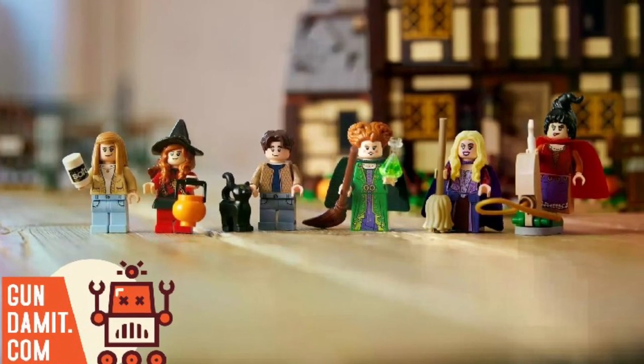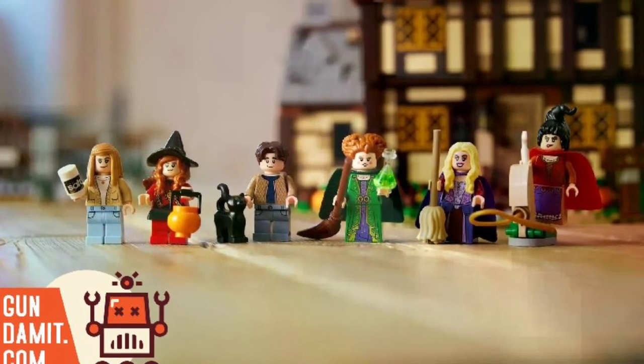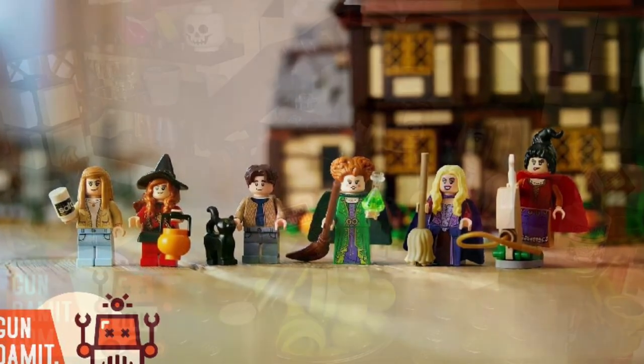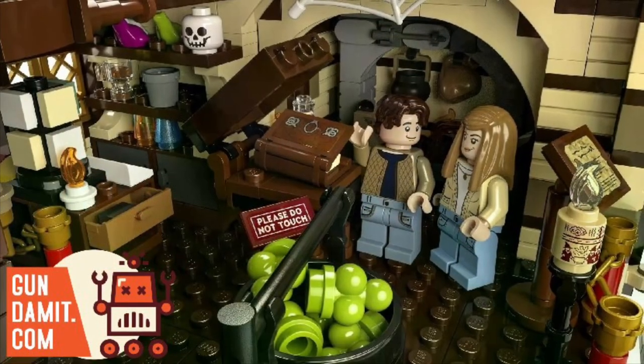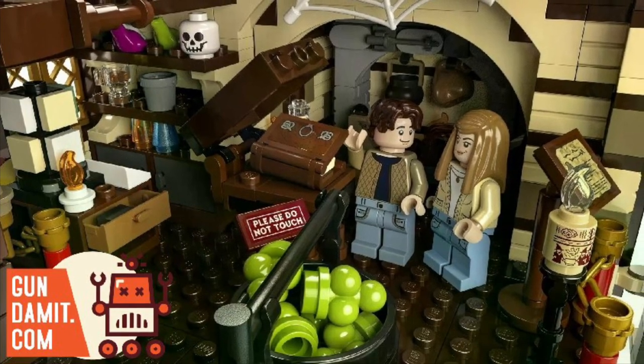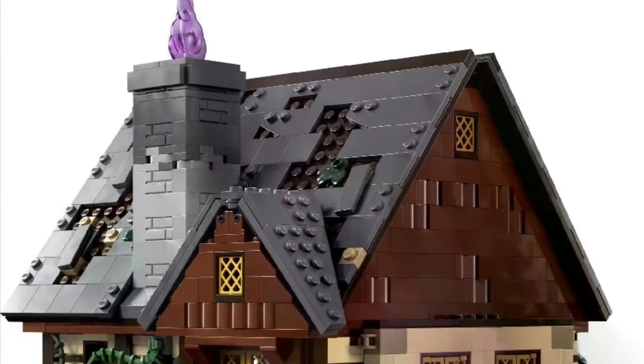2,316 pieces total. Dimensions are 9.45 by 10.63 by 24 inches — they actually have the dimensions on the website at Gundammit.com. It is available for pre-order right now.